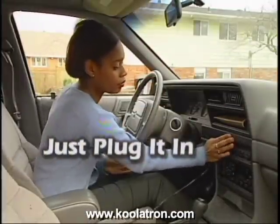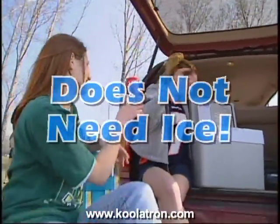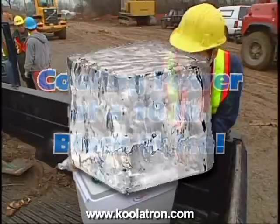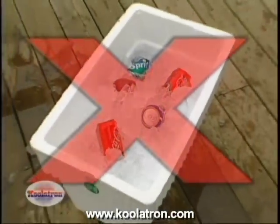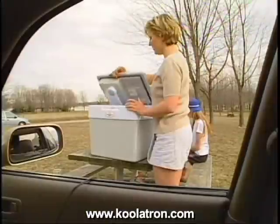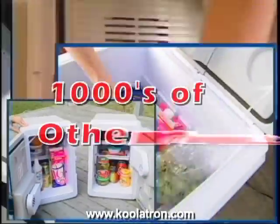Just plug it into your vehicle's 12-volt outlet and you've got cold storage without ice. Built tough to survive under rugged conditions, the Coolatron Companion delivers the cooling power of a 10-pound block of ice that never melts and is always cold. Stop using those old coolers full of ice and water — no more buying ice, soggy sandwiches, and warm drinks. Take it to your next picnic, barbecue, pool party, tailgate party, hunting, fishing, boating, camping, and a thousand other places.